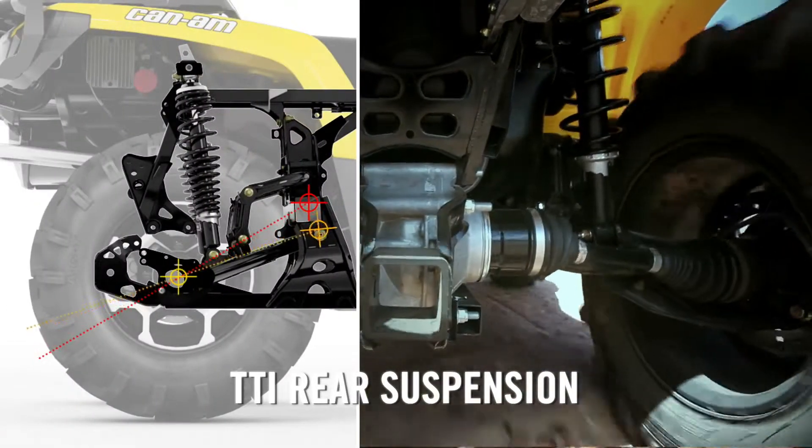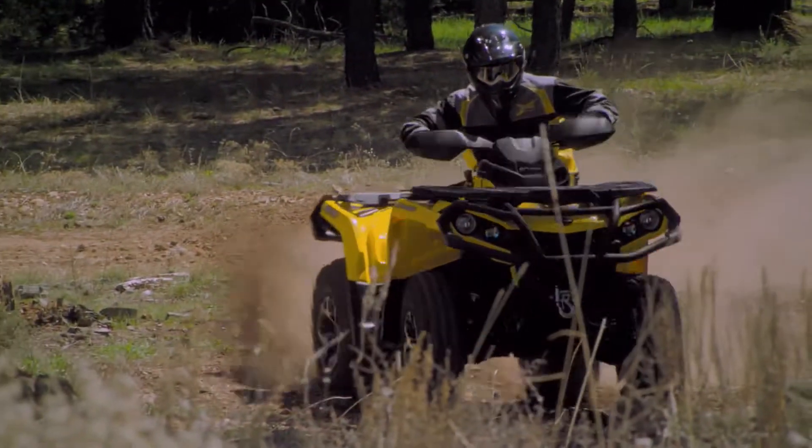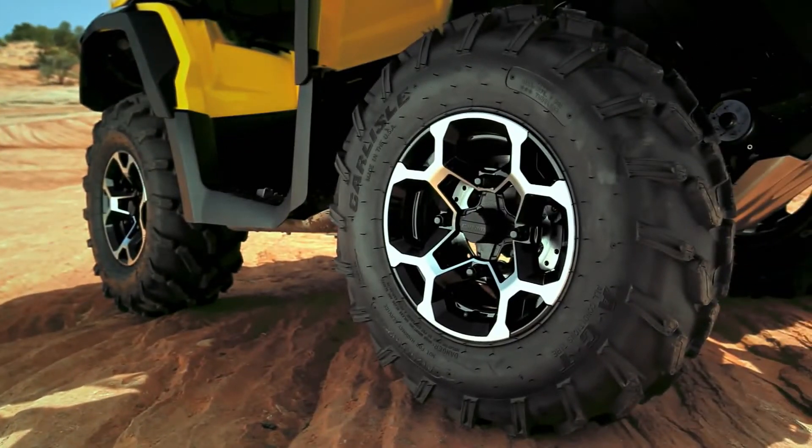Reconfigured and strengthened torsional trailing arms with a rear-independent suspension for superior power transfer to the ground, and for less unsprung weight, an innovative centerless wheel design.